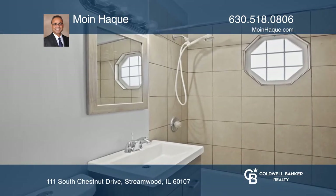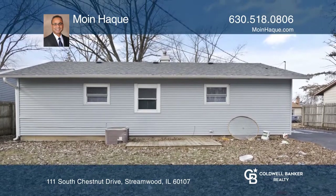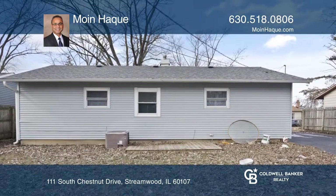Be the first to enjoy entertaining from the new kitchen with stainless steel appliances, chic backsplash, and stunning countertops.